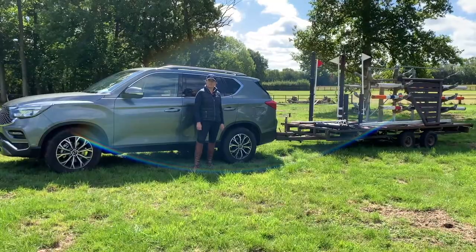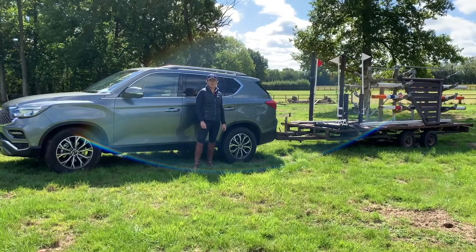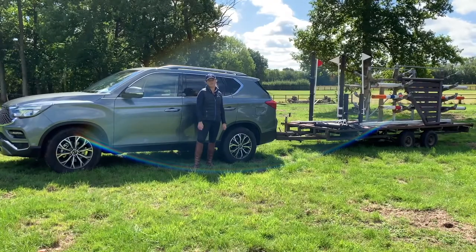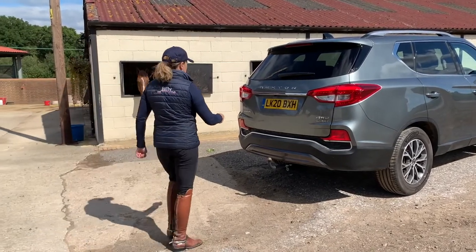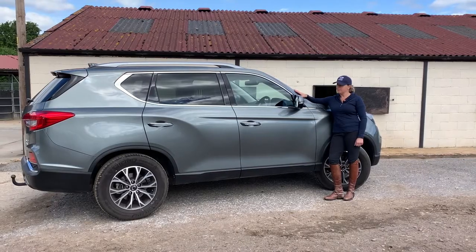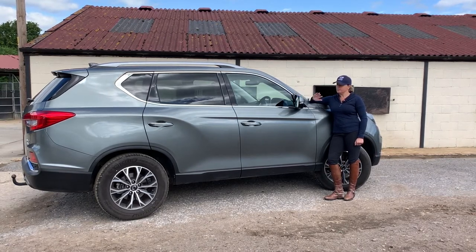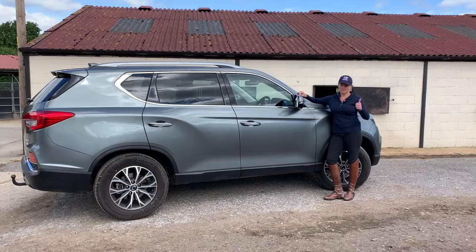On top of that, it comes with a seven-year guarantee or 150,000 mile warranty, so that's good peace of mind. Anyone in the equestrian world, I cannot recommend this vehicle, the Rexton, strongly enough. If you're a British Eventing member, there's an exclusive discount throughout the SsangYong range, including 18% off this Rexton. Great deal.